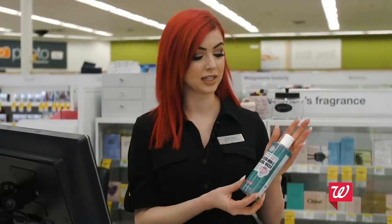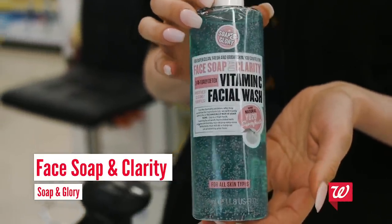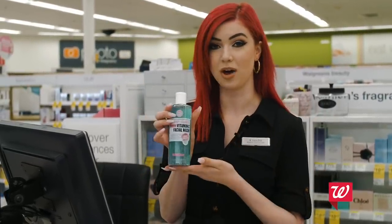Next, when I cleanse my skin I use the Soap & Glory Face Soap & Clarity, and this has vitamin C in it. I love this — it has little bursting beads so it really cleanses your skin and it also gets all the makeup off.